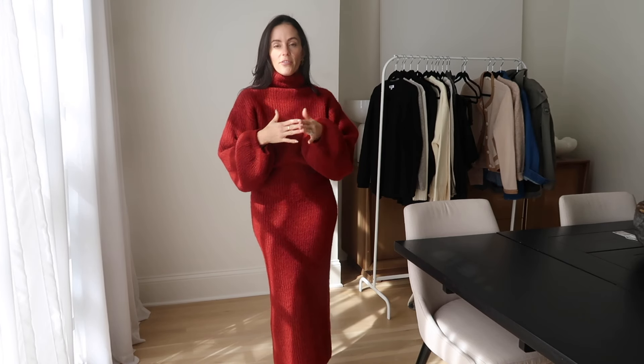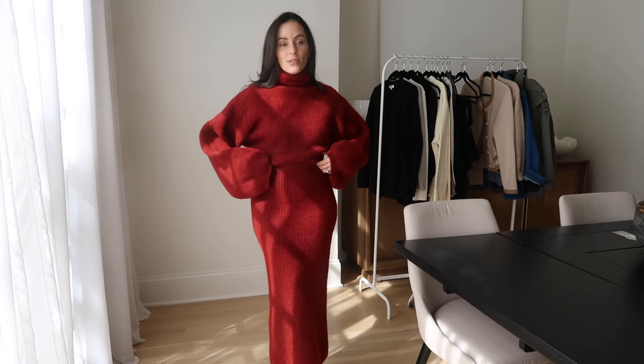I think I'm going to wear this for my holiday photo shoot — we do a family photo shoot every year for Christmas cards. I honestly think I might wear this Christmas Eve. I'm literally obsessed with this dress.